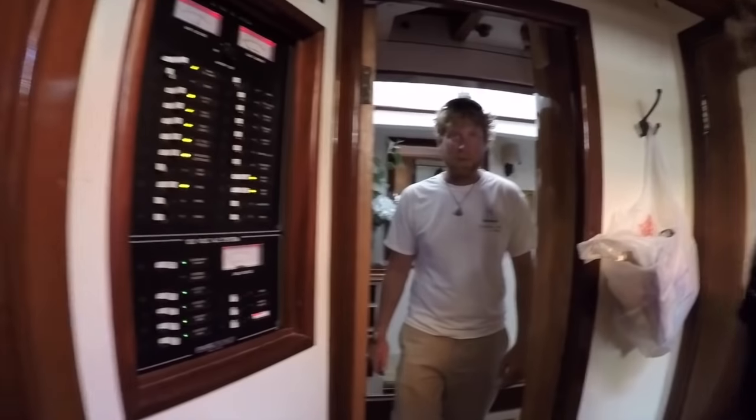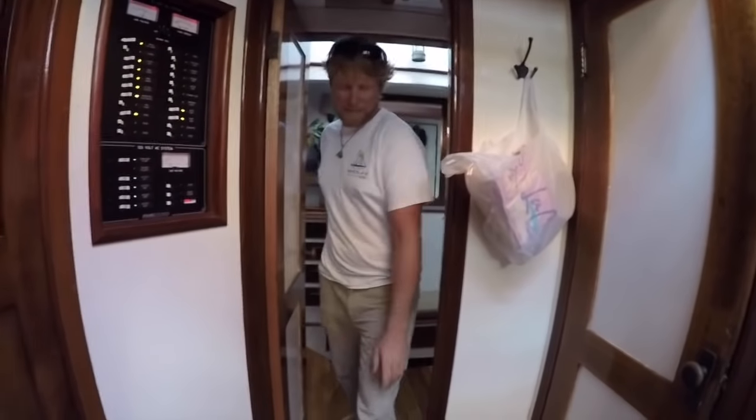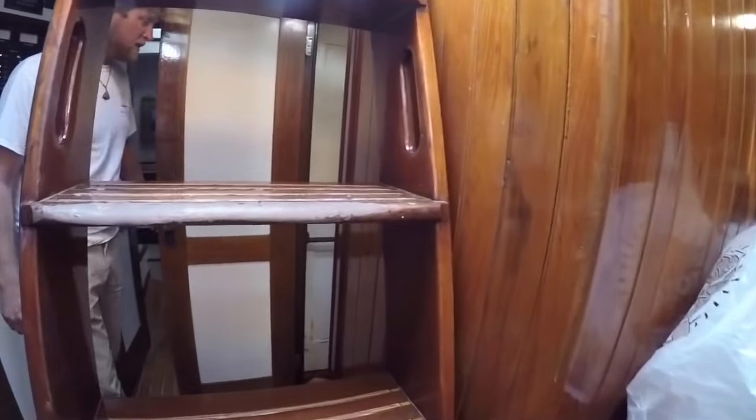What kind of engine does it have? A 110 horsepower Lugger. That was Patton's cabin, and we have a head and shower in here.